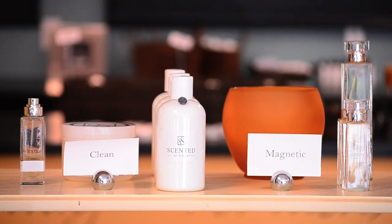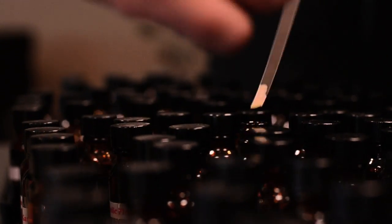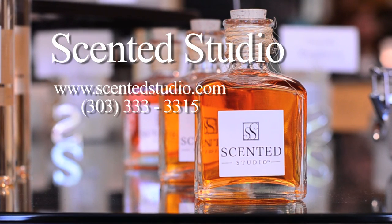We are the only place where you can find our pre-made products as well as create your own scent through our Scented Journey or from our oil selection. Stop by today and create your very own customized fragrance.